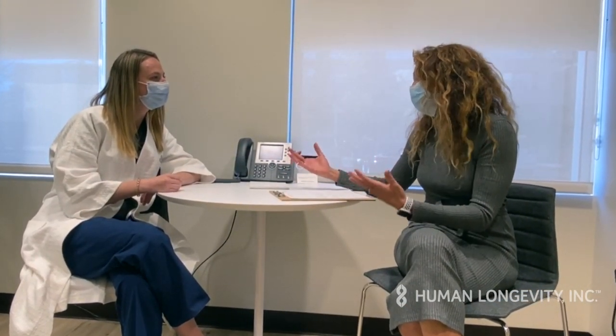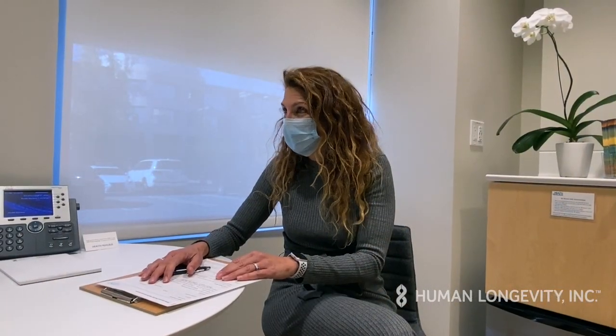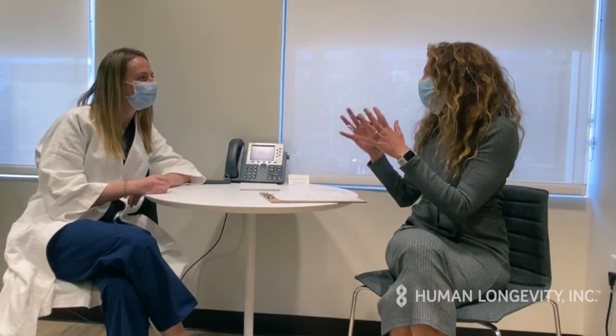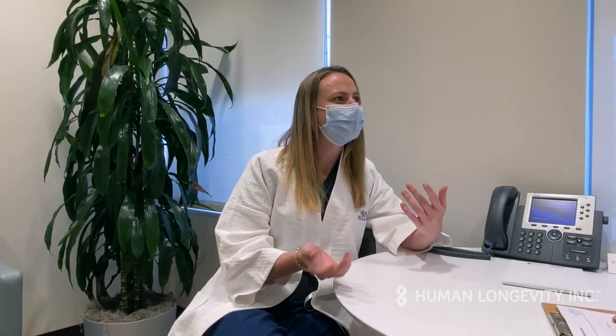During your visit to the Health Nucleus, your longevity physician will meet with you to review your past medical and family history, your current health goals, and the next steps in the 100 Plus membership.